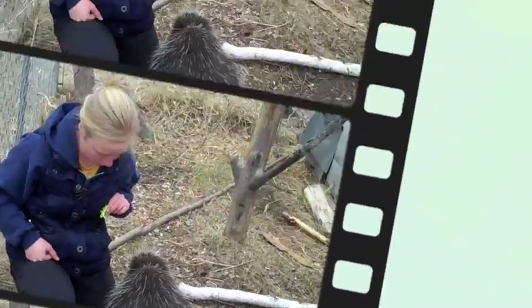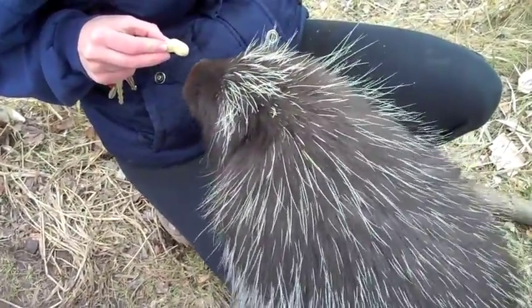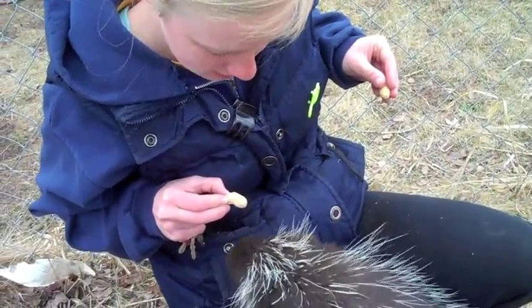This is the cute little guy. See how far up I can get him on my leg. Three legs are on. He is heavy.